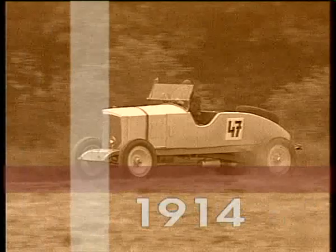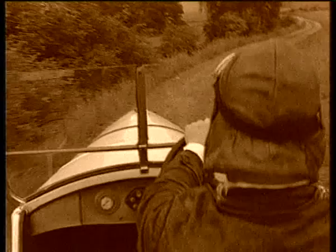Hans Ledwinke designed the Model T open-body vehicle. A water-cooled four-cylinder engine delivered a constant speed of almost 90 km an hour, helping to win several road races.